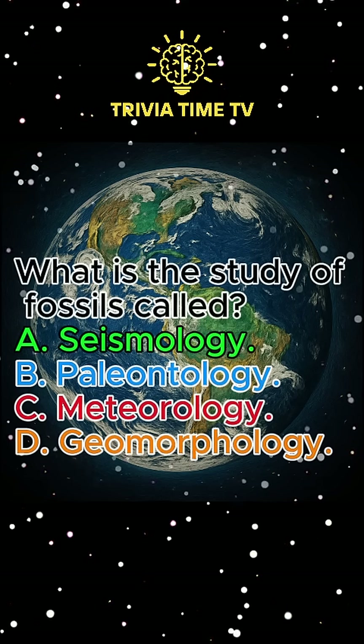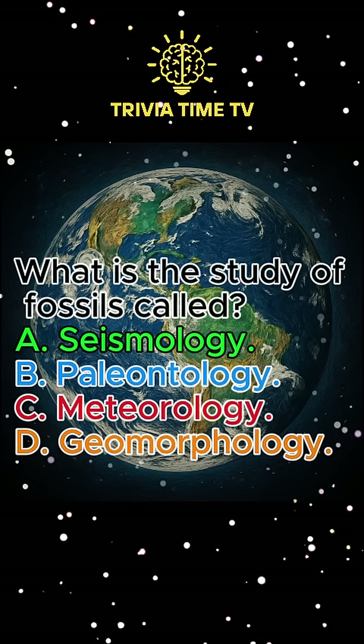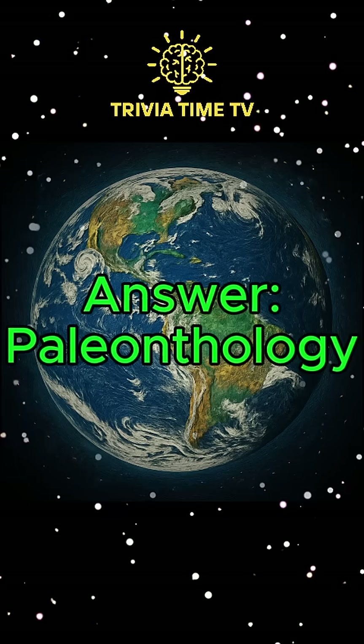Question 6: What is the study of fossils called? A. Seismology. B. Paleontology. C. Meteorology. D. Geomorphology. Answer: Paleontology.